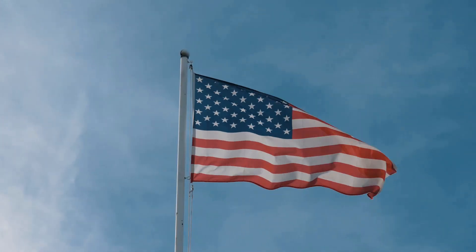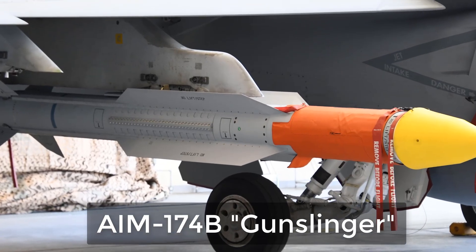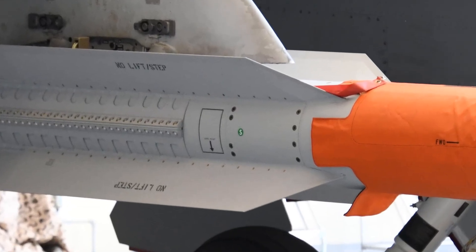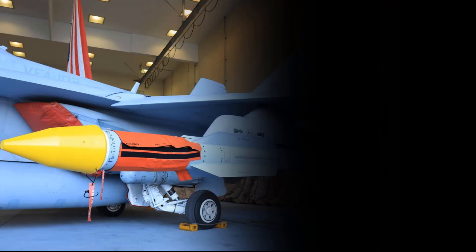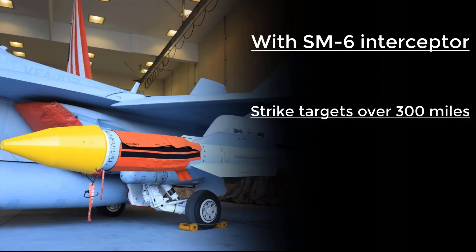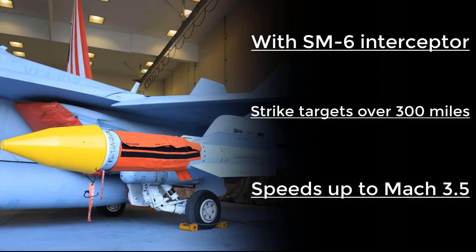Let's start with the AIM-174B Gunslinger, the longest-ranged air-to-air missile in American service. With roots in the SM-6 Interceptor, the Gunslinger can strike targets over 300 miles away, far beyond the range of the fighter that launches it. It's not just long-range — it's also fast, hitting speeds up to Mach 3.5, and maneuverable enough to chase down hypersonic threats.